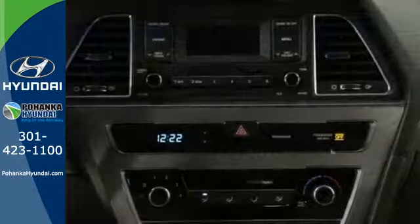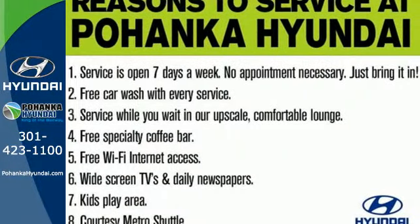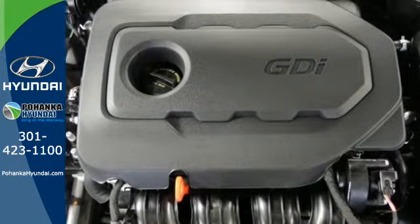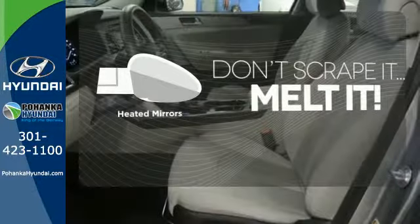You'll enjoy the impressive list of features including LED daytime running lights, keyless entry, a multi-function steering wheel, and Bluetooth hands-free phone system. It also has a satisfying 6-speed automatic transmission with Shiftronic and Drive mode select. Avoid scraping snow and ice with heated mirrors.